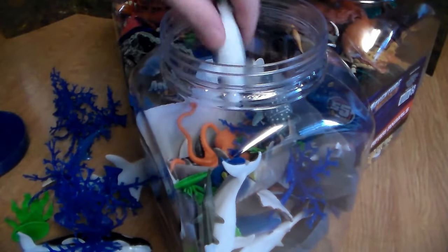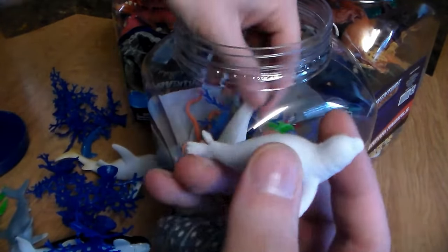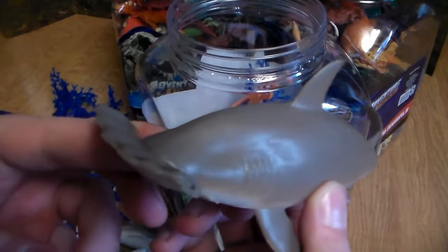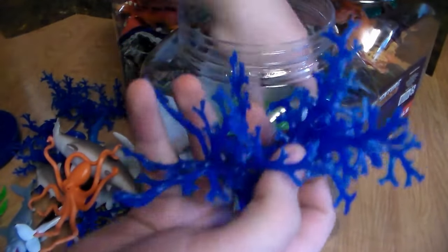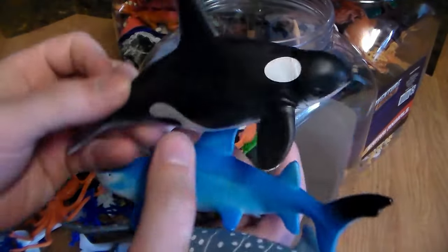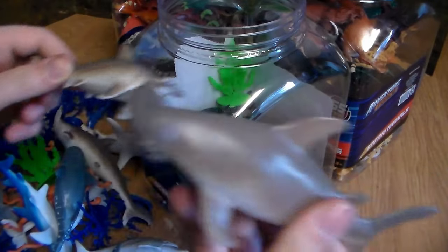Here we go — we have a beautiful mako shark, a whale shark, a little baby seal, a dolphin, and a blue tang — also known as a Dory fish. We have a hammerhead shark — look at the size of this thing, oh my goodness, huge! We also have an all-orange octopus, more coral, more kelp, another ginormous whale shark, another blue shark, another orca, some kelp, a random rock, and two more hammerhead sharks.